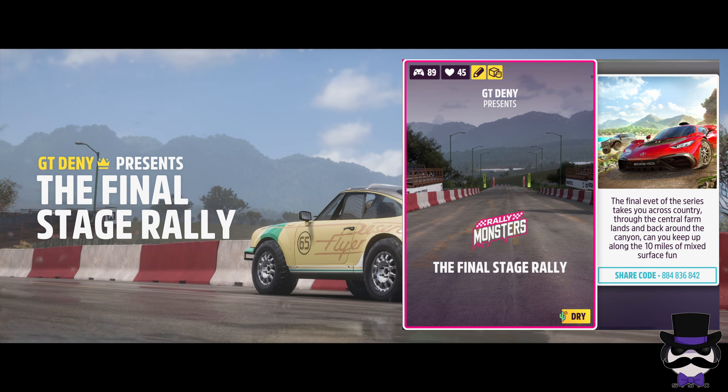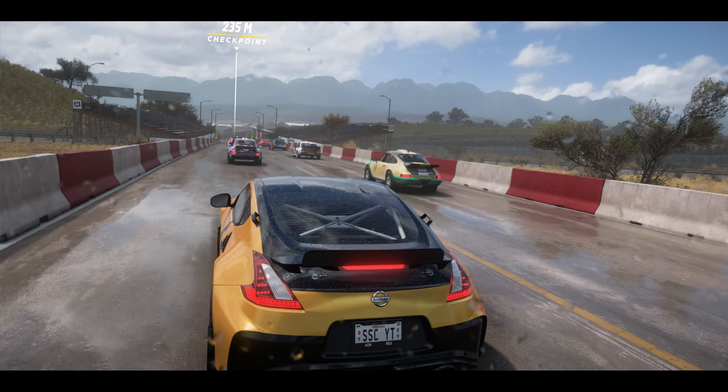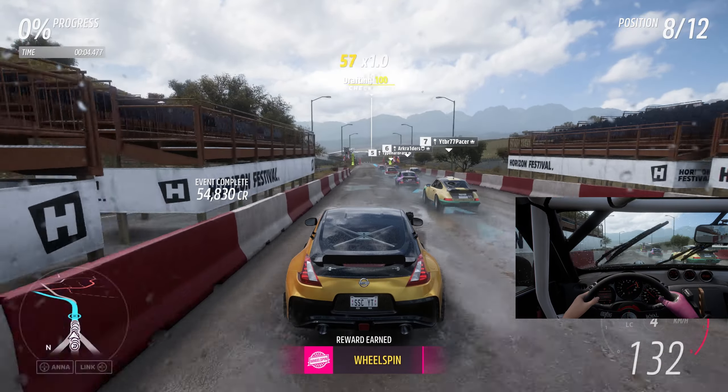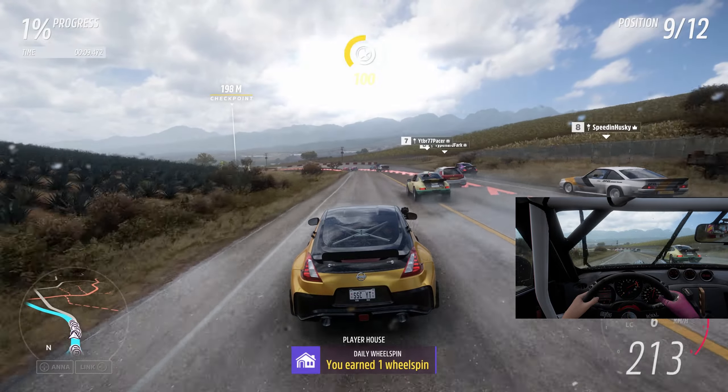The final stage rally. Welcome back, thank you for tuning in. We have a rally today. This one is done by GT9 — final rally, 10 kilometer run. Let's see how we go.